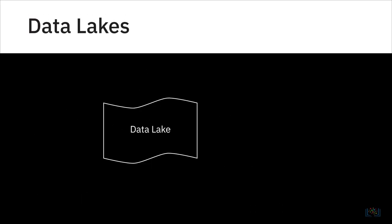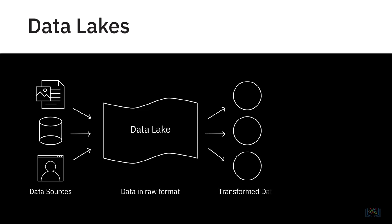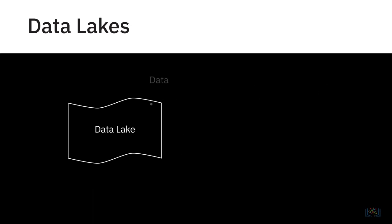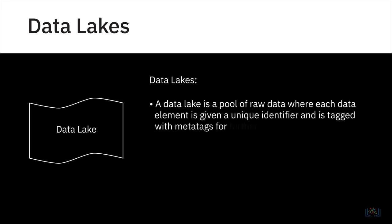A data lake is a storage repository that can store large amounts of structured, semi-structured, and unstructured data in their native format, classified and tagged with metadata. While a data warehouse stores data processed for a specific need, a data lake is a pool of raw data where each data element is given a unique identifier and is tagged with meta tags for further use.